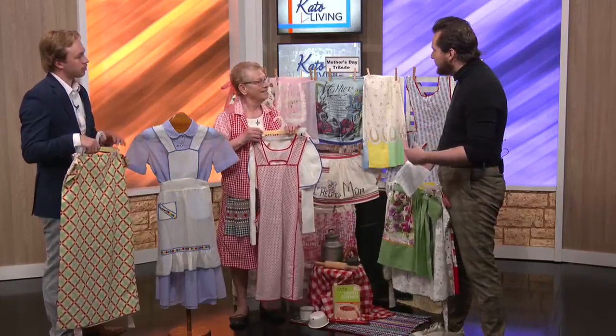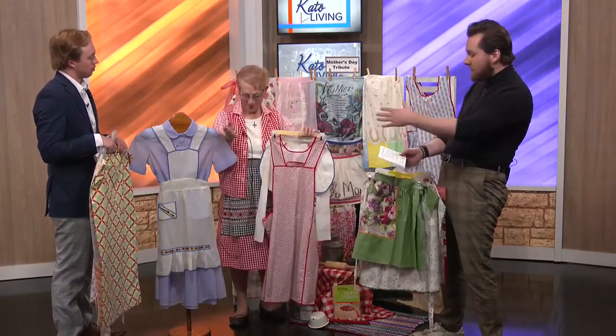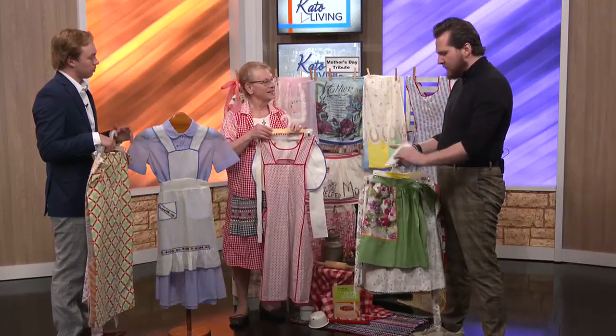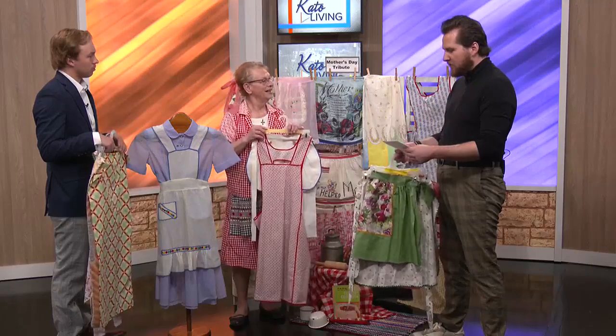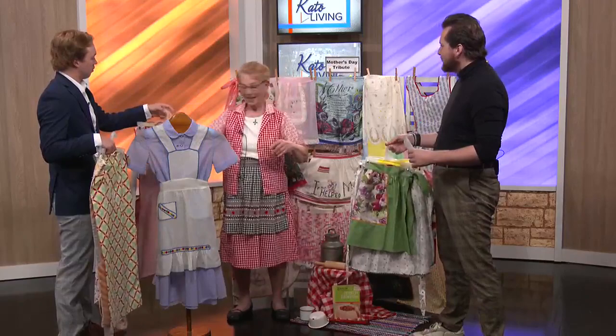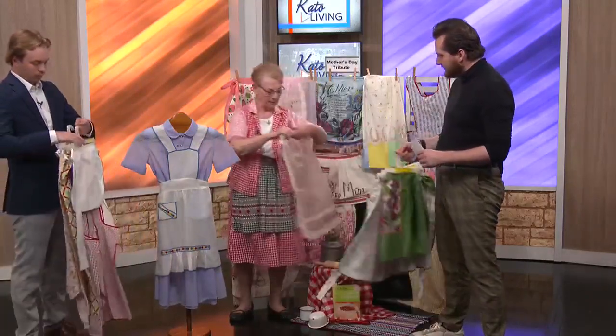What's so cool about all the aprons brought today is that they really span from the depression era all the way up to the manufactured ones. Fast-forwarding a little bit to the war years — what did aprons look like during World War Two?